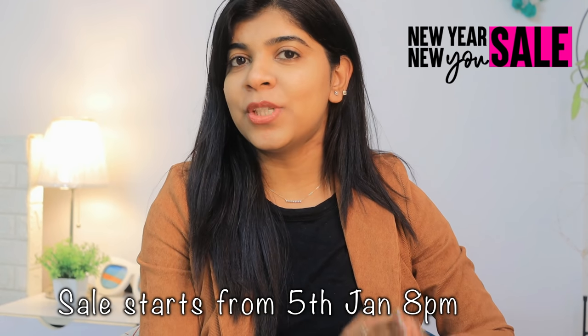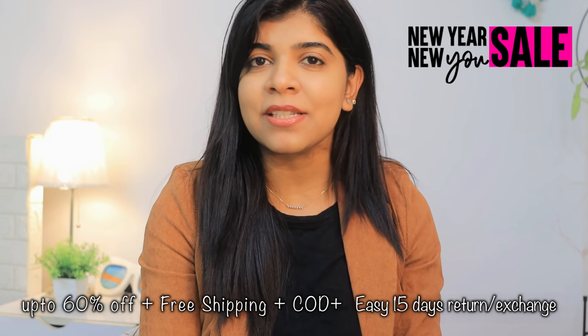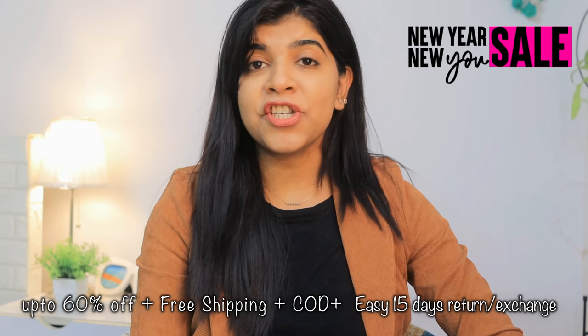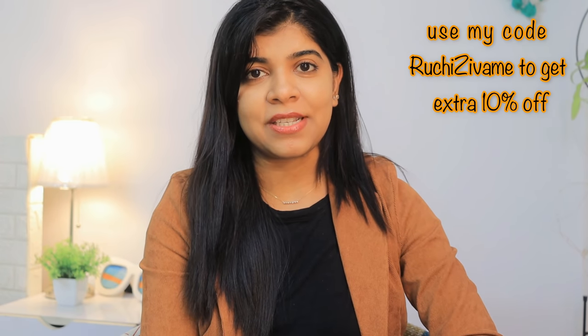Zewame's New Year New Use sale is starting on 5th January at 8 PM. There are many offers — up to 60% off, cash on delivery, 15-day easy return and exchange policy, free shipping, and also if you use my coupon code which is on screen, you will get an additional 10% off.